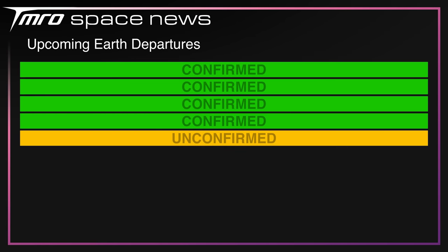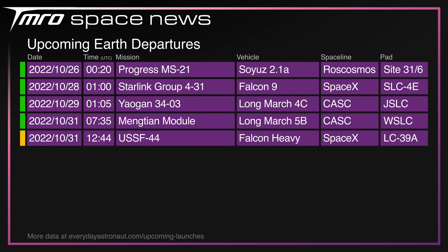Upcoming departures this week include: an ISS resupply mission Progress MS-21 launching from Baikonur; a Falcon 9 with Starlink Route 4-31 from Vandenberg; a Long March 4C with Yaogan-34-03 from Jiuquan; a Long March 5B — China's heavy lift rocket — carrying Mengtian, one of the modules for their Tiangong space station; and hopefully USSF-44, the return to flight of the Falcon Heavy, next Monday.